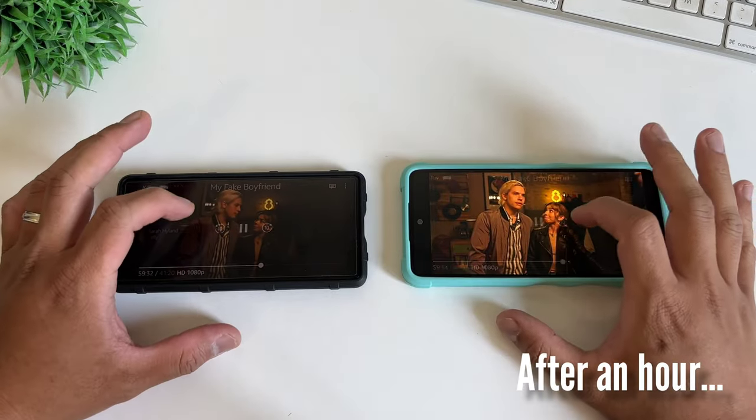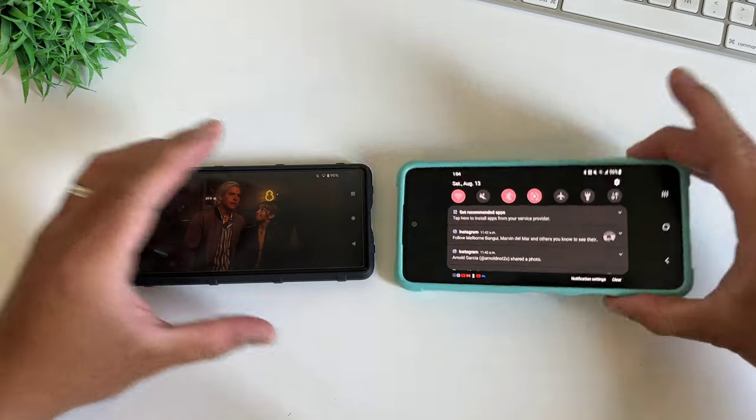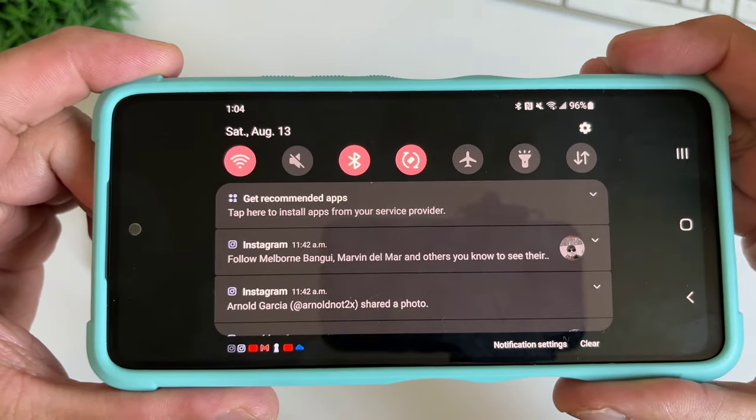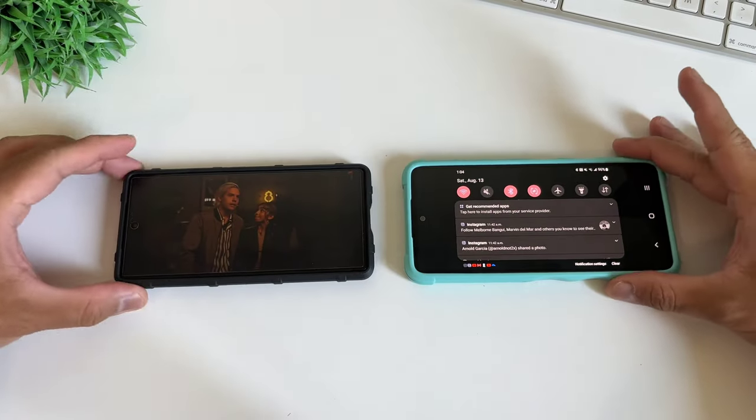After 1 hour of video, the Pixel 6a drops down to 95% — that's 5% per hour — while the Samsung Galaxy A53, although brighter, has a bigger battery too. It has 96%, which is 4% per hour.